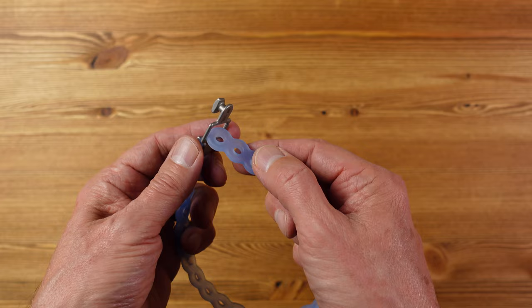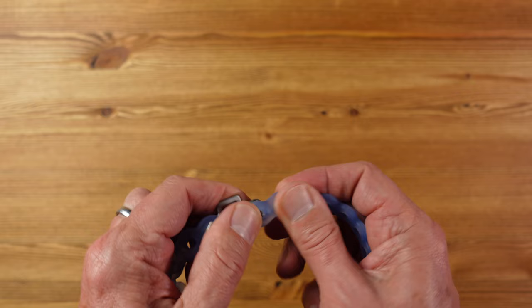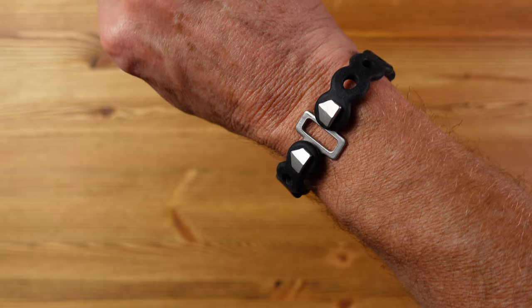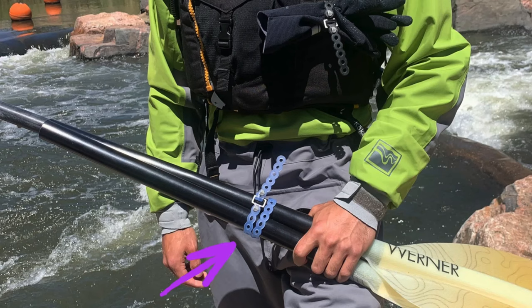You wrap it around whatever you want to attach, slot the end through, pull it really tight, and then stretch it onto the stud for a really secure hold. Alternatively, you can simply wrap it around something once or twice and secure it on for an equally secure hold. It comes in two lengths — 16 inches and 8 inches — and they can be fastened together to increase overall length. You can even wear it so it's always close to hand. Available in multiple colors, it's useful for attaching stuff to backpacks, paddleboards, boats, or bikes, or for holding things together like skis, paddles, or a rolled-up sleeping bag. It's tested to hold more than 70 pounds and the silicone part won't scratch your gear.